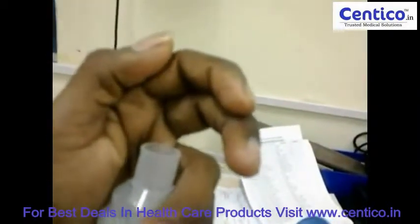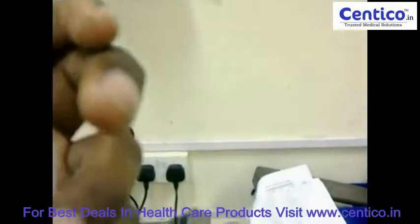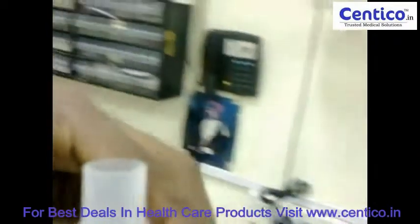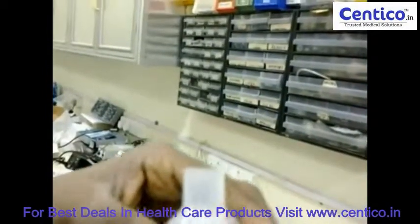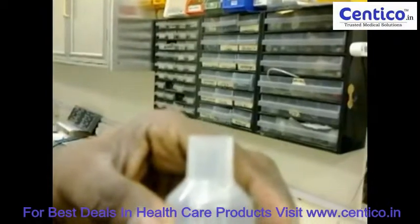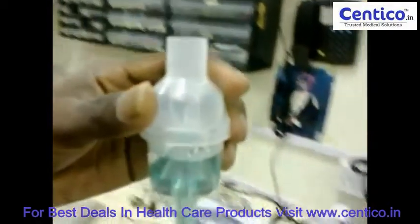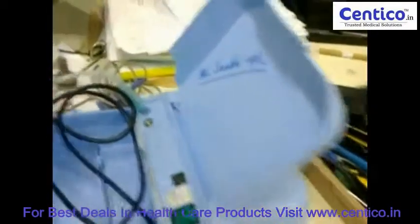This is where we are dealing with medicines. Now you can clearly see the medicine coming as mist. This mist is directly inhaled by patients.